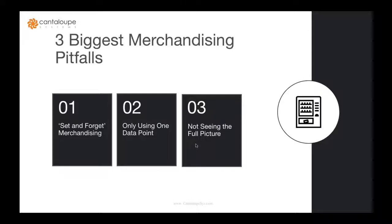Third pitfall: not seeing the full picture. What do I sell in other machines across my catalog that sells well that I might not have in these particular machines? If a particular product sells well in other machines in my same marketplace and I don't have it in the current machine, it might be a good decision to bring that product in and get rid of an item that's not selling. Looking at the whole picture is really important.